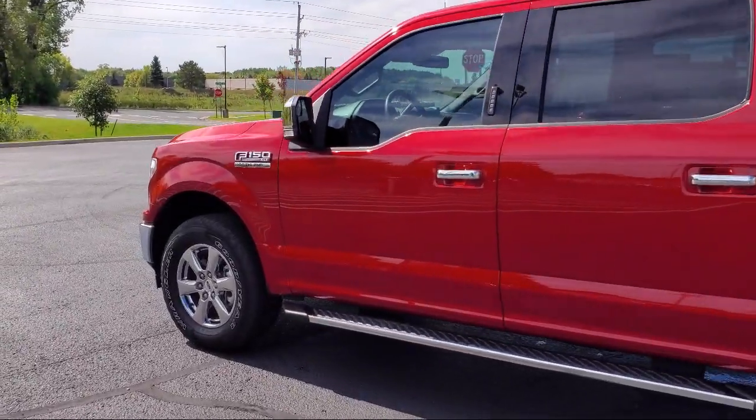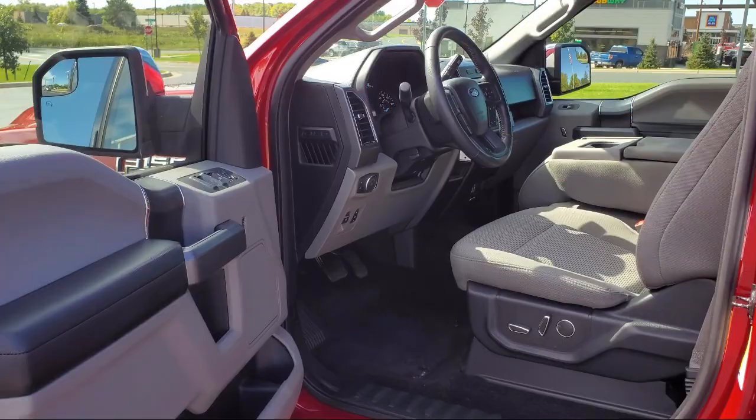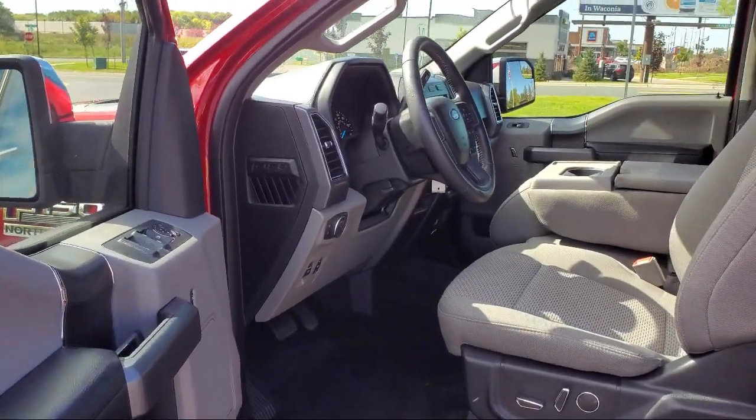It also features stability control, air conditioning, traction control, daytime running lights, and has less than 30,000 miles on the odometer.